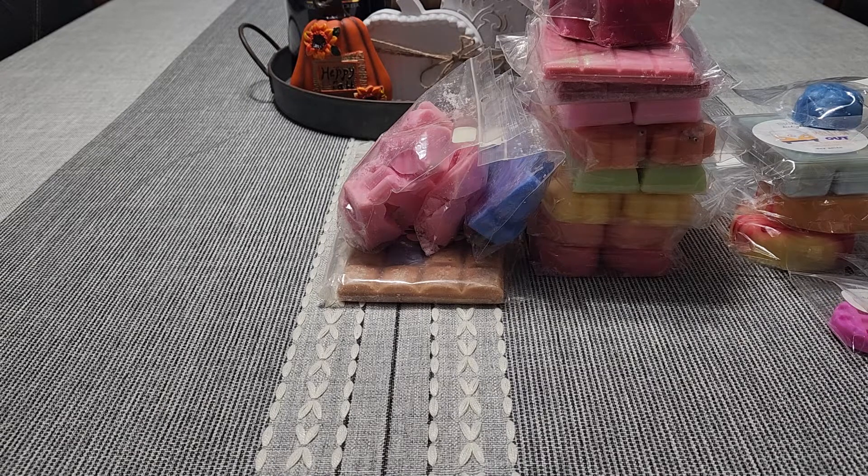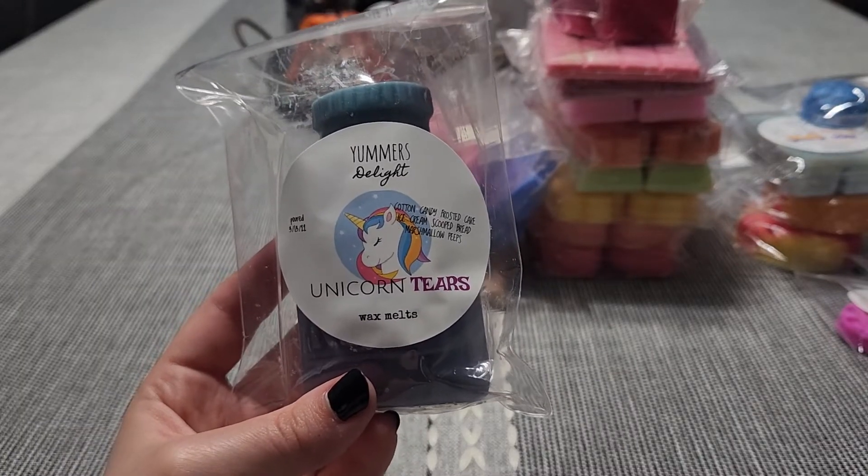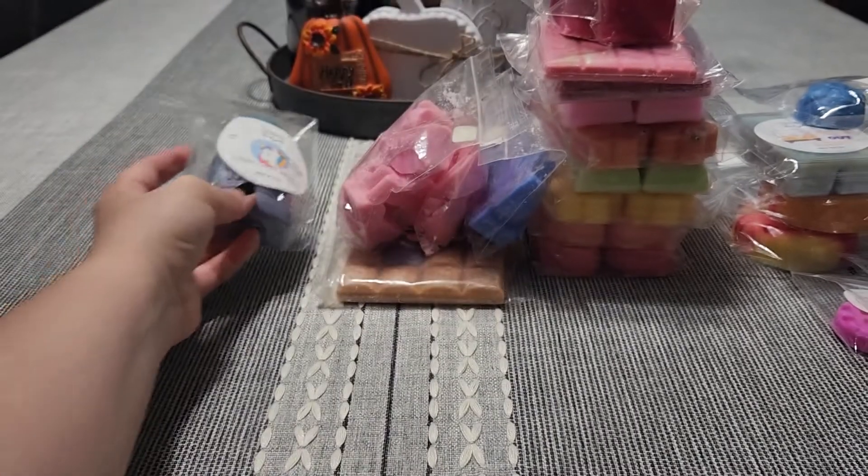I just have to let my stuff cure from her for a while — I do that with all my wax. This smells amazing. I love Ice Cream Scoop Bread and her Cotton Candy is probably one of my favorites.